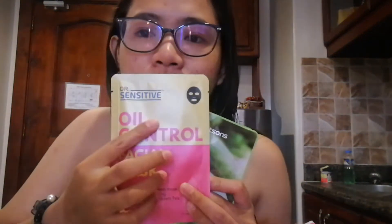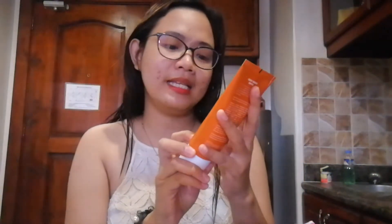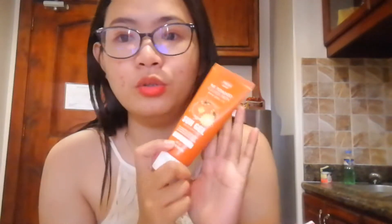First, I bought some masks — I bought four masks total. I bought Dr. Sensitive No-Control Facial Mask, which is their bamboo charcoal mask, and then I bought a Watsons Facial Mask. I also bought a Fresh Skin Lab Tomato Glass Skin product. And then I bought a Sun Gel sunscreen because I didn't have sunscreen — I'll try this SPF one since it's also good for dark spots.